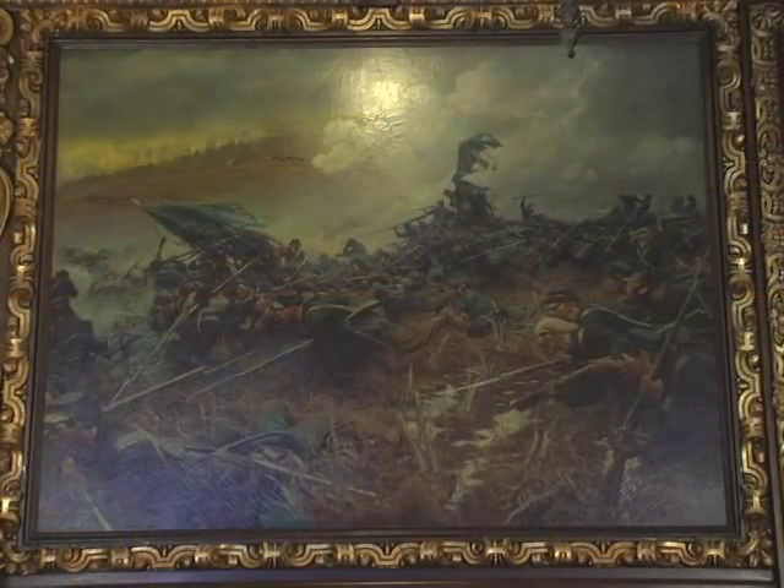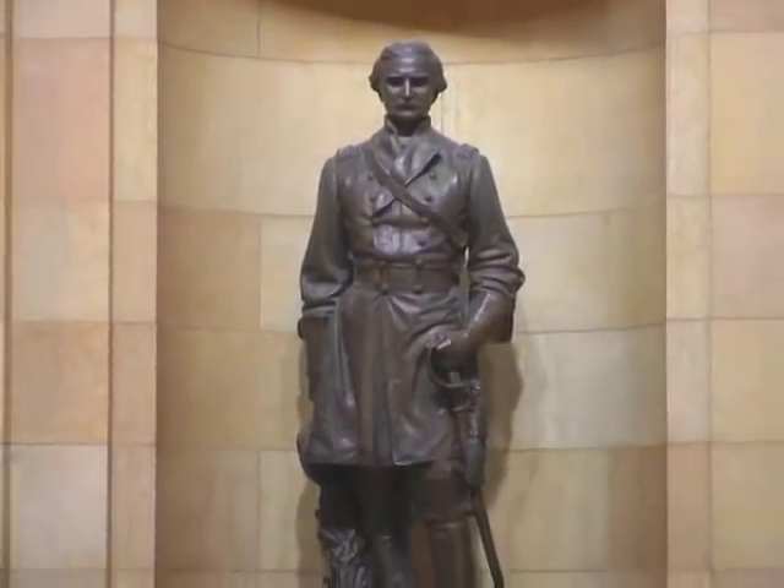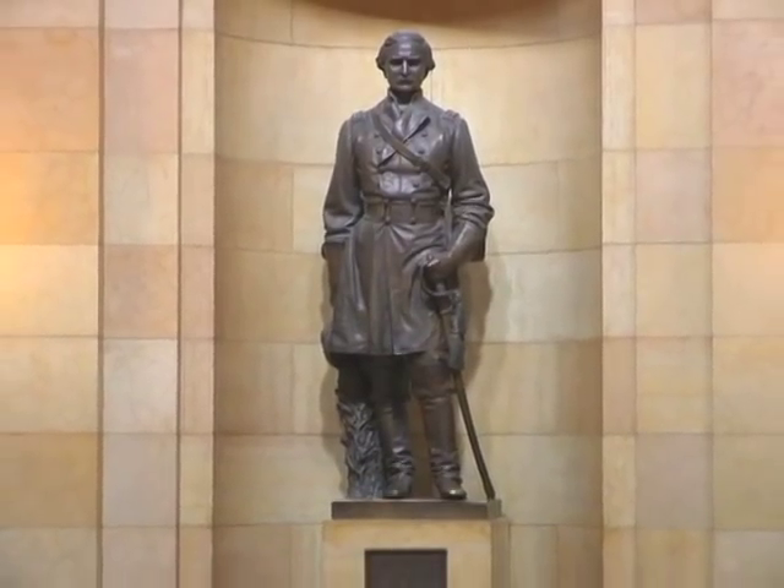Throughout the State Capitol, the efforts of those soldiers is commemorated in dramatic paintings, larger-than-life statues, and a display of battle flags used in the war. In this episode, we take a look at three military units whose collective experience typifies the contributions and sacrifices made in the country's darkest hour.